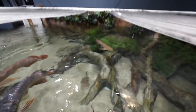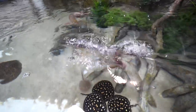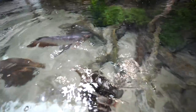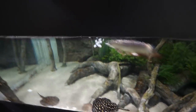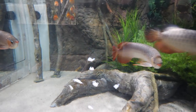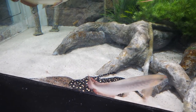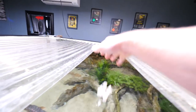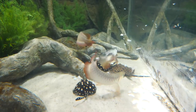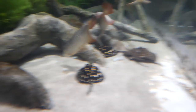The Asian arowana. Calm down you guys. Get it, get it guys!